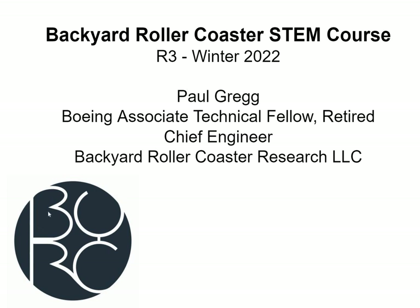So this is Paul Gregg. I've been working on a STEM course for math, physics, and engineering for the past couple of years, which uses backyard roller coasters to discuss those subjects. And I'm just going to make a series of videos, maybe a half hour each. And we'll see how this goes.